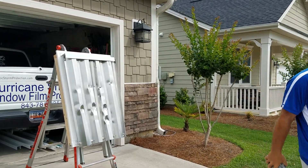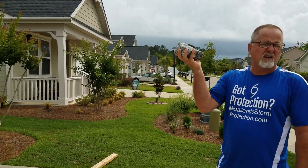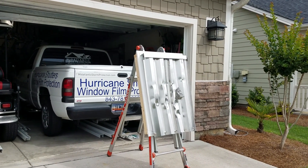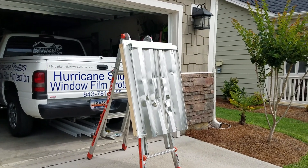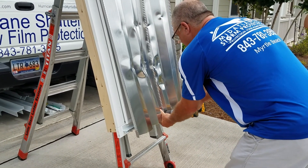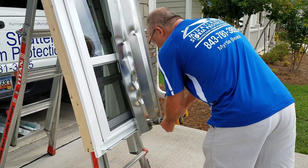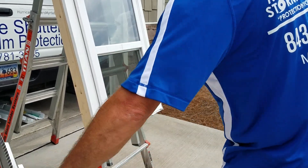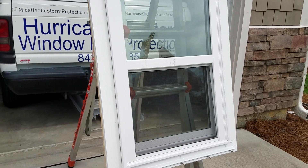Now we're going to take a rock and throw it at the window to show you how much damage this stuff can sustain. This rock — you can see it's sharp, it's large. The panel's already compromised. See what it does. Do one more. All right, let's remove the panel. Window is intact.